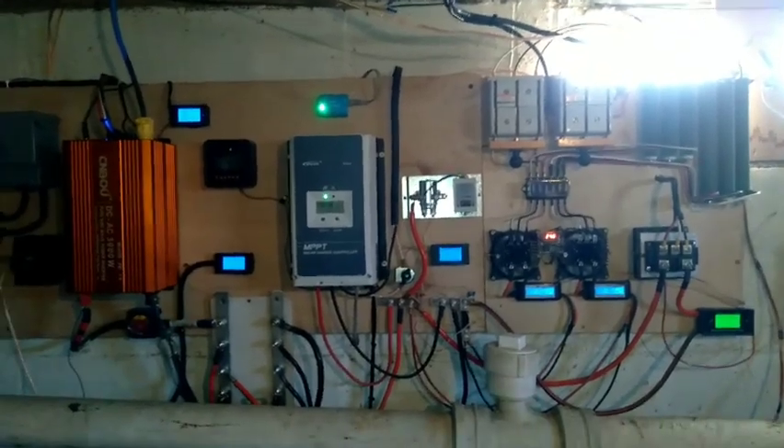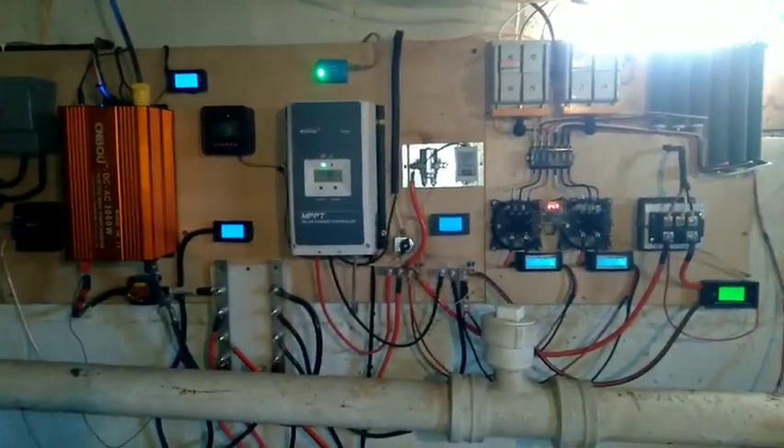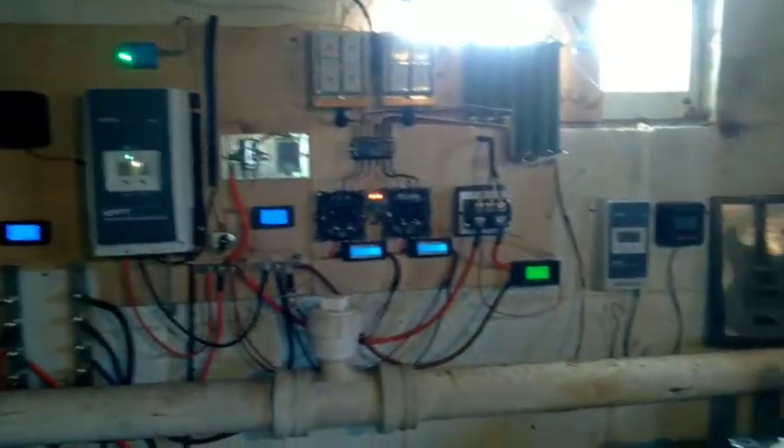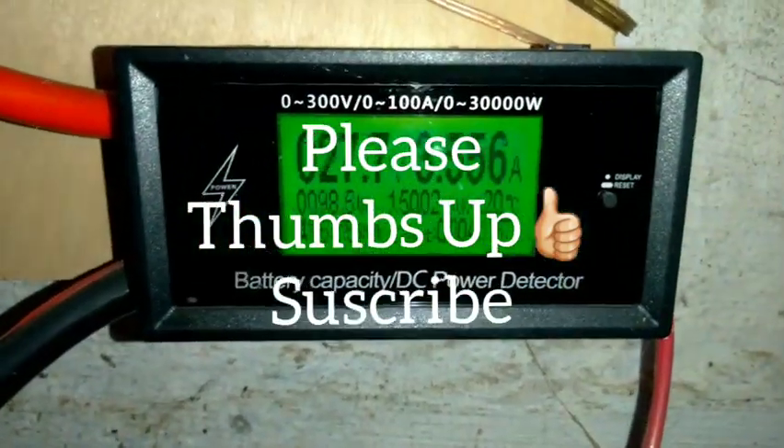We heat with wood. People would argue about money spent and money saved — we save. Anyhow, that's that. Thanks for watching.